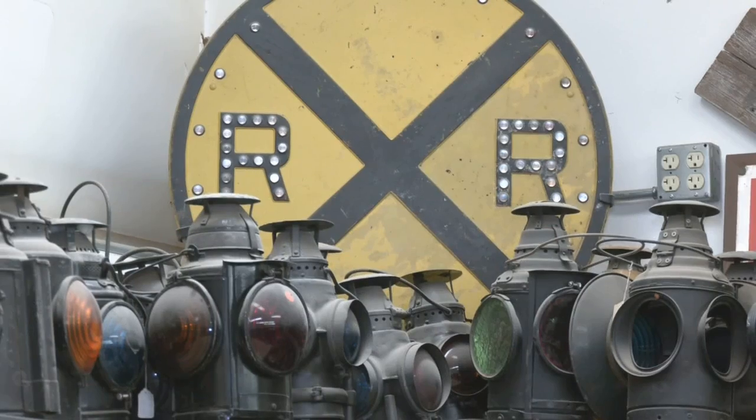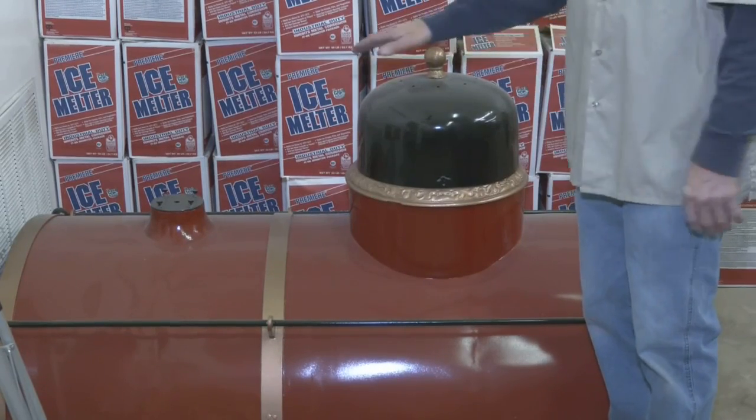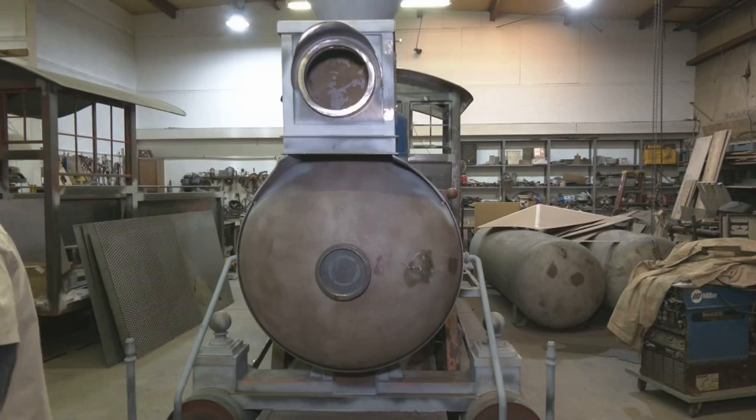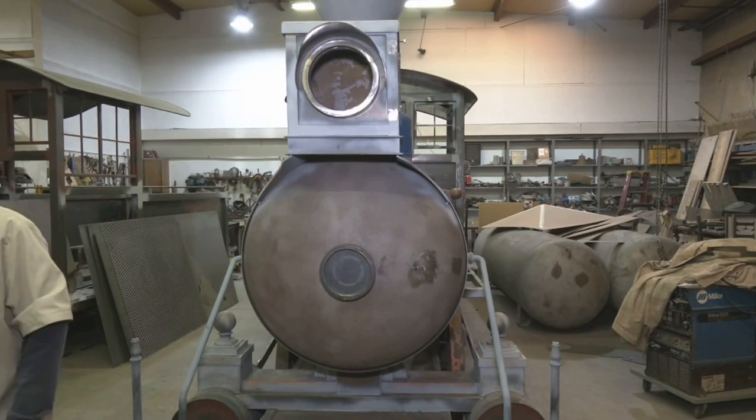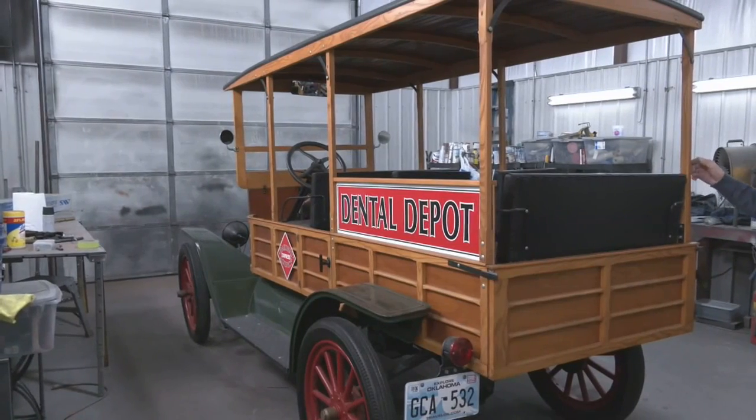If you've ever been in or driven by a Dental Depot, you can't help but notice all the trains and memorabilia. But where does all this come from? This is the shop where we build the actual locomotives that go outside for the decoration out there. All the trains inside and outside of every Dental Depot location around the country are created and maintained right here in Oklahoma City.